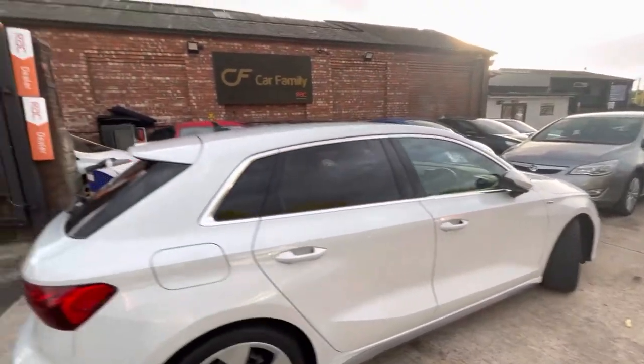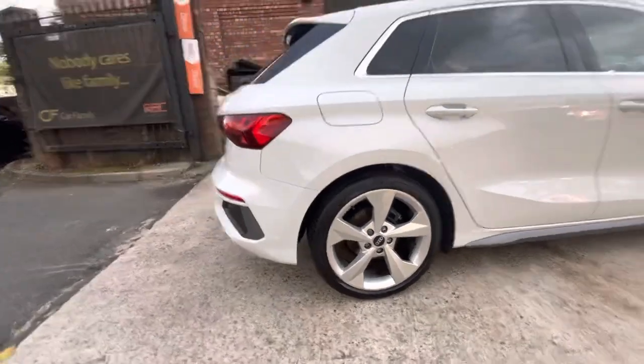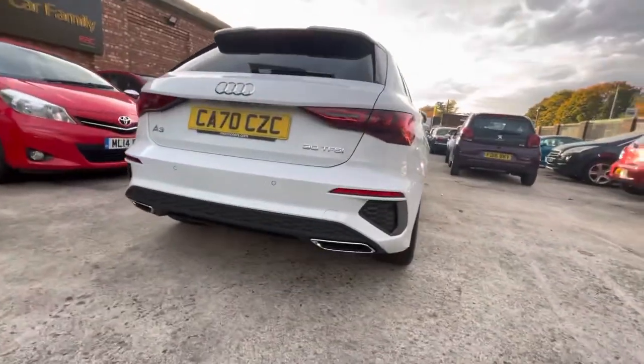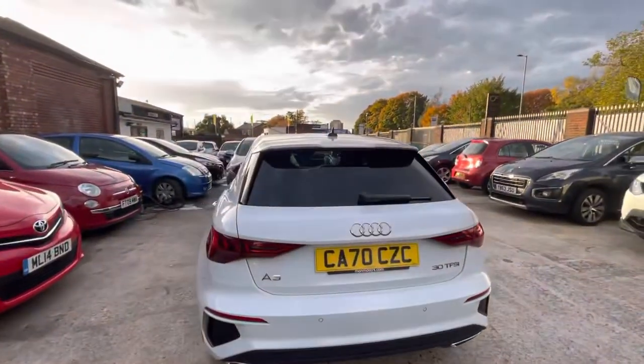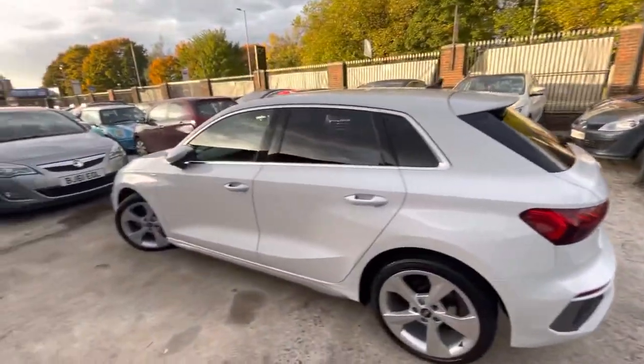Just showing you along the whole car. A few of the alloys do just have some slight chips on them, but apart from that, got these nice chrome tips there on the rear and parking sensors there as well.